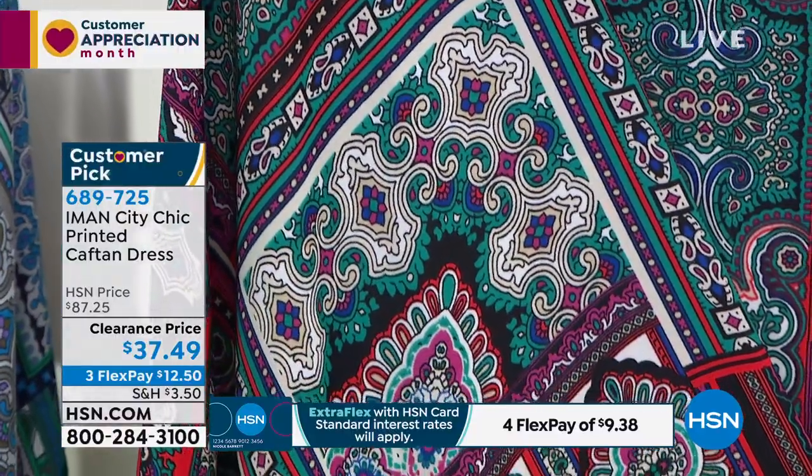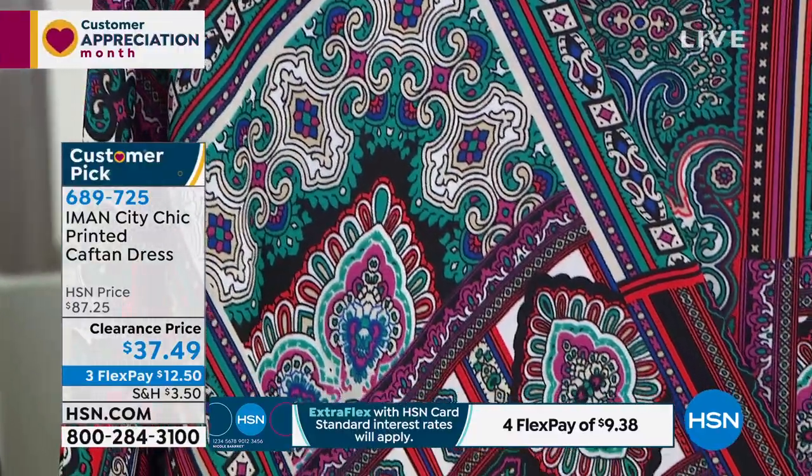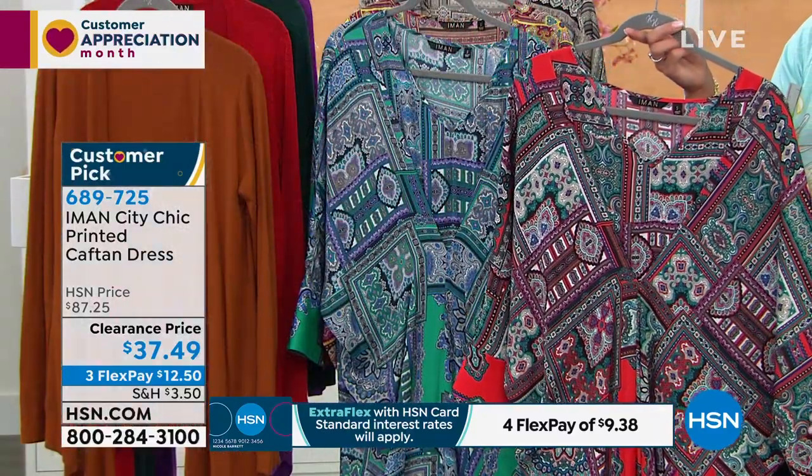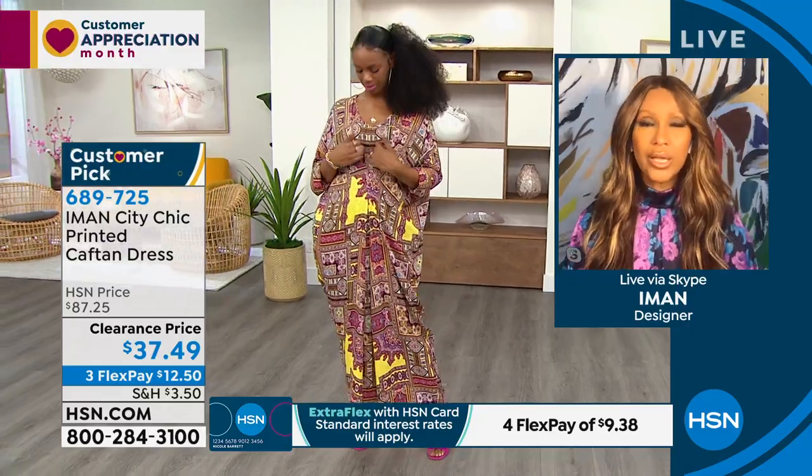These prints are unique to Global Chic. You'll never see them anywhere else. This design is done only for Global Chic — you will never see it anywhere else. I've done caftans, but this is like a caftan dress. You can actually belt it. You can wear heels; I usually wear it with flat sandals.